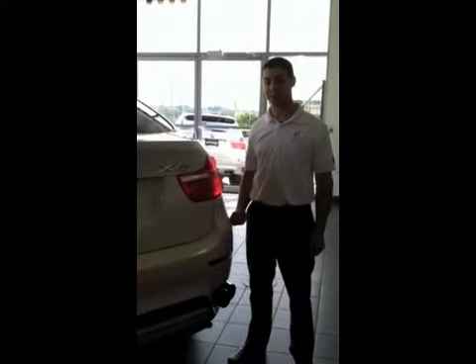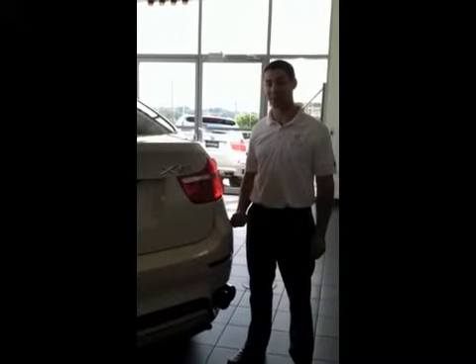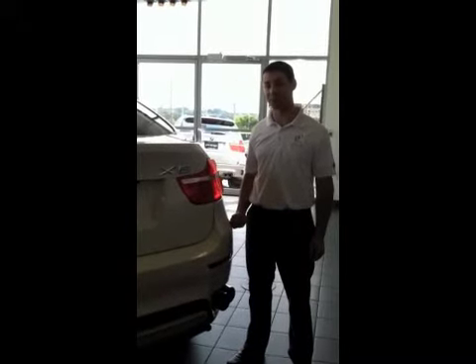If you'd like more information about this vehicle, you can contact us at 201-258-6000, or you can send an email to reception at prestigedmw.com.